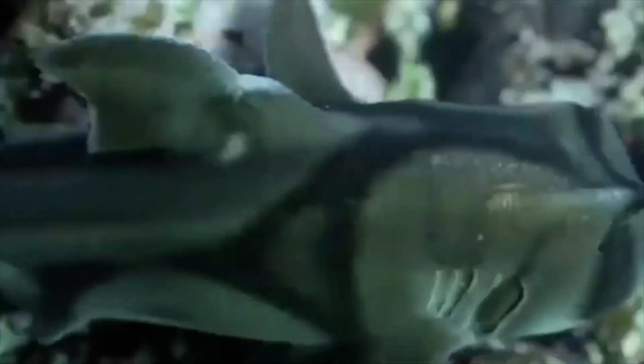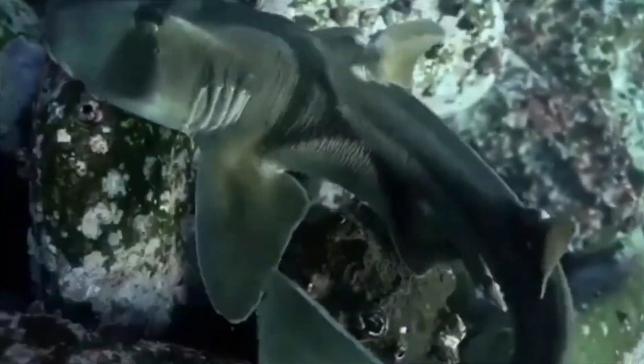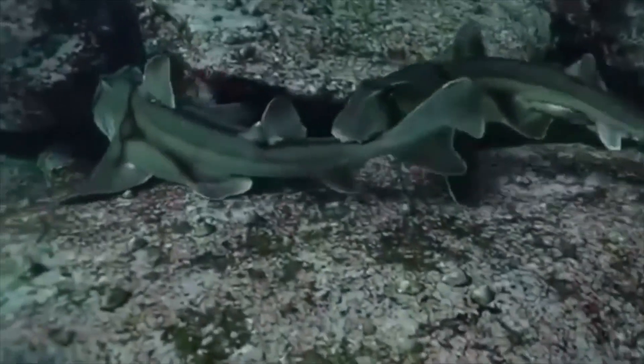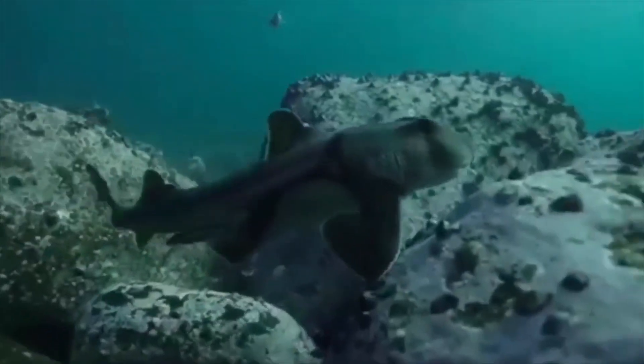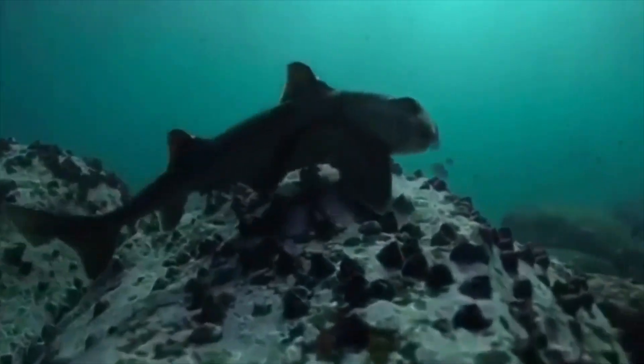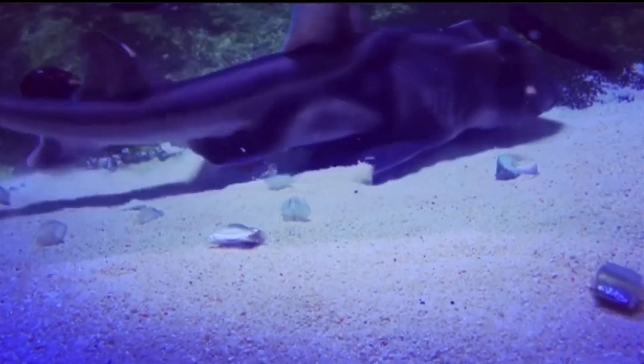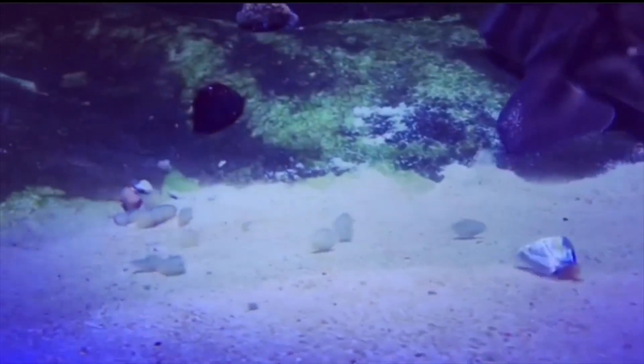In addition to the spine in front of both dorsal fins, the Port Jackson shark is endemic to temperate waters around southern Australia and can be found in areas stretching from southern Queensland south to Tasmania and west to the central coast of Western Australia.